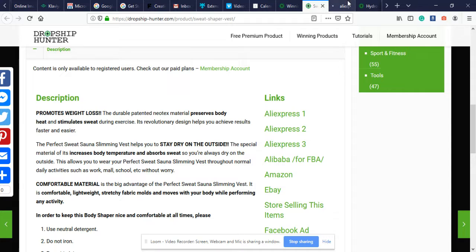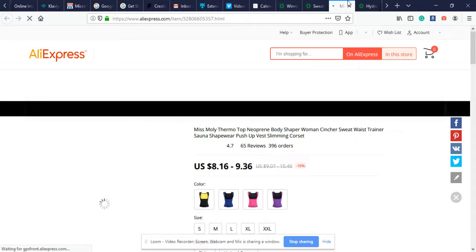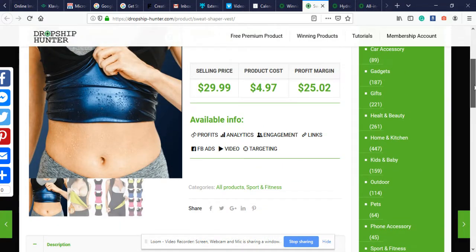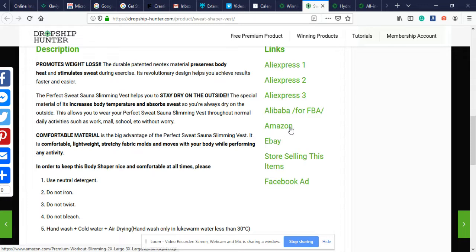What I really enjoy about dropshiphunter.com is it gives you a description for your Shopify product listing, but not only that — it also gives you links to three different AliExpress product suppliers for each product on the website. We can open those in a new tab. The cost was a little higher than normal but for the most part they're reliable. If you wanted to see how this looks on Amazon, you right-click and see an Amazon listing. They also have Alibaba for Amazon FBA. If you sell on eBay, we can open that up too.